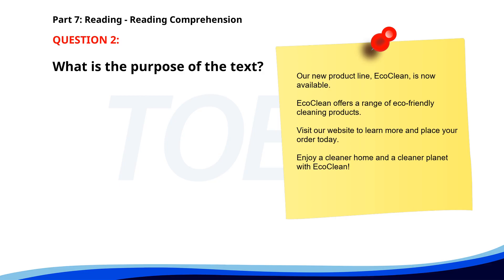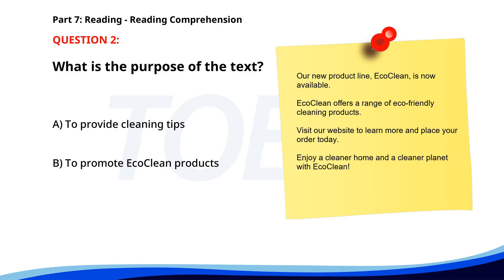Number two. Our new product line EcoClean is now available. EcoClean offers a range of eco-friendly cleaning products. Visit our website to learn more and place your order today. Enjoy a cleaner home and a cleaner planet with EcoClean. What is the purpose of the text? A. To provide cleaning tips. B. To promote EcoClean products. C. To announce a sale. The correct answer is B: To promote EcoClean products.